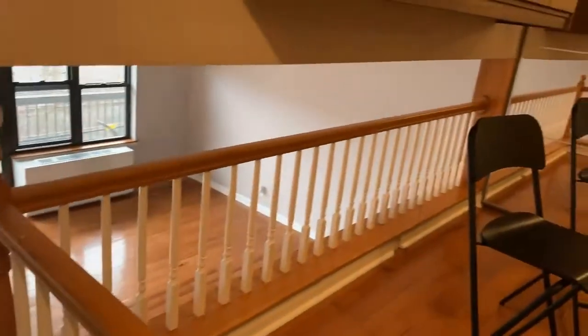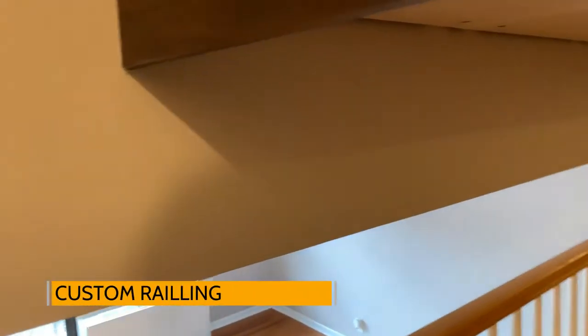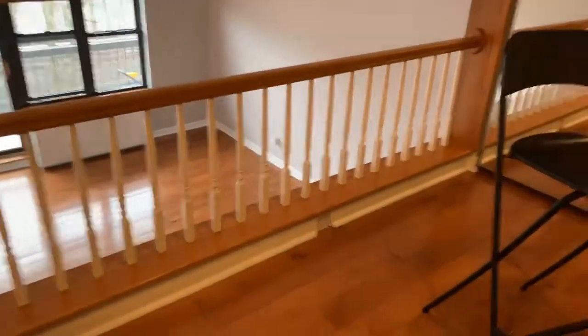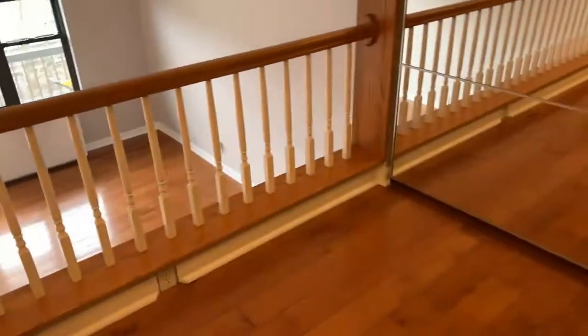Everything looks nice, taken care of, clean. This railing is also an addition — usually in these units, this bottom would be a solid wall. What this owner did is they took that bottom wall down and did the railing instead, which allows more airflow and more light. I think it looks much better than having that wall.